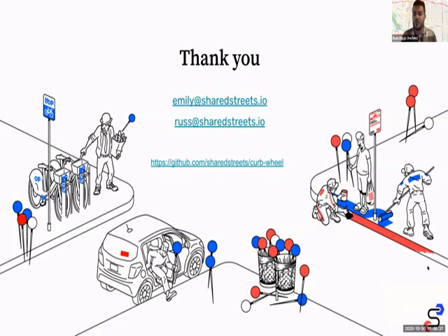We have a beta test cohort going right now. You can reach out to Emily or me at sharedstreets.io. Also check out our GitHub profile — we have the curb wheel available there for testing. Thank you very much.